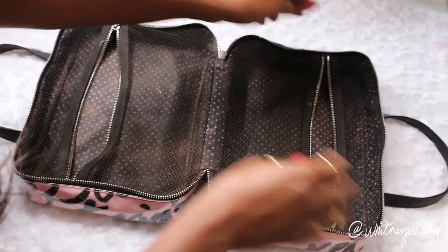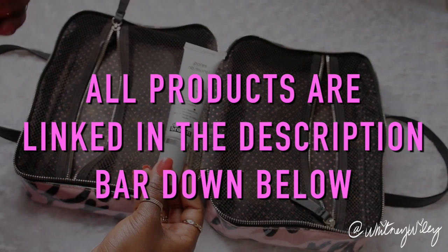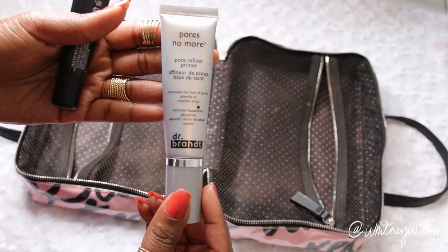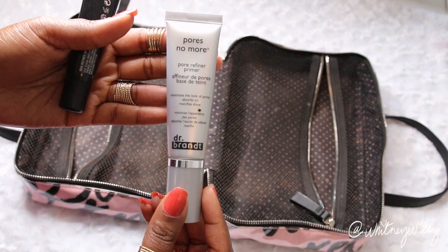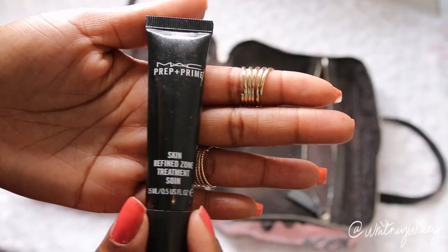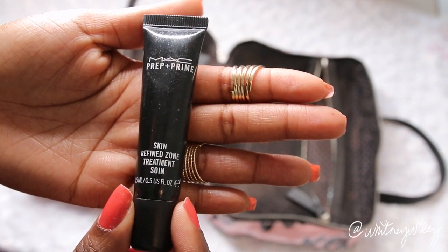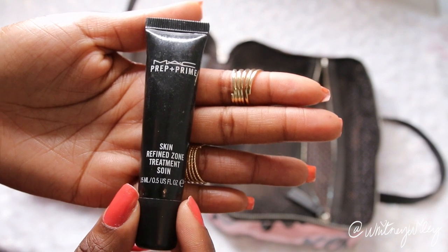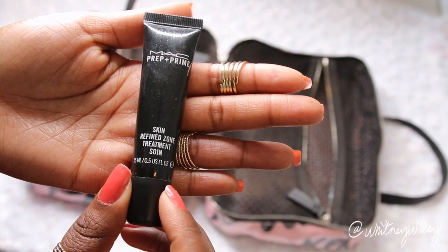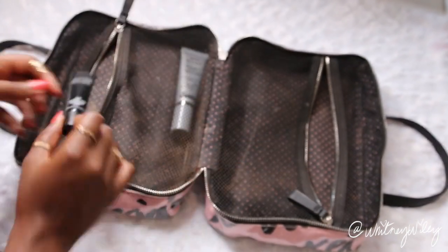The first thing I bring is primers. I'm using the Dr. Brandt Pores No More Primer, which is great for filling in your pores — I use it to fill in all my challenge areas. Then I also bring a primer that just helps makeup stick: the MAC Prep and Prime Skin Refine Zone. I like how it's nice and small and compact, so it's perfect for traveling.